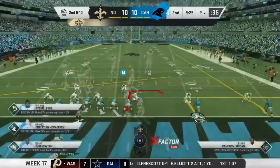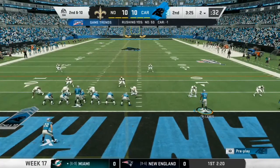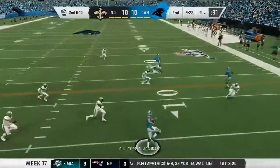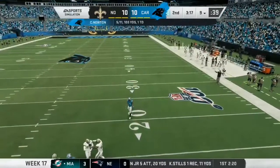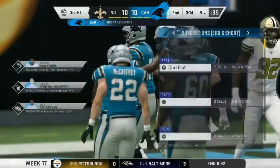It is tough to complete passes against zone defenses. The windows that you see open, they shrink pretty rapidly. How about being able to hit a moving target against a zone before the next guy can get there and make a play on the ball? Not easy for any quarterback, no matter the situation — the defense won the battle. The reception good for seven. It's third down.